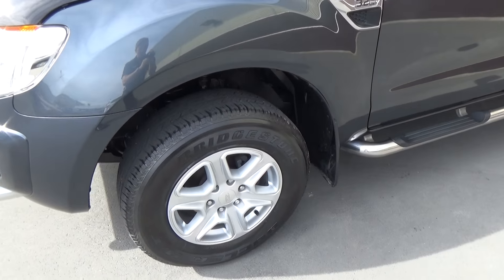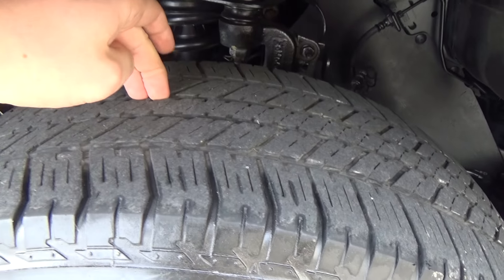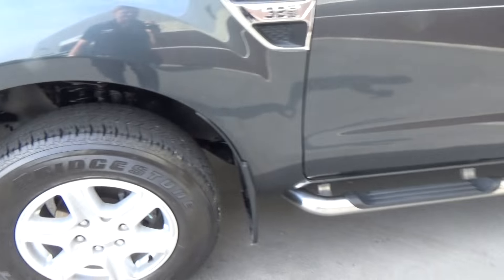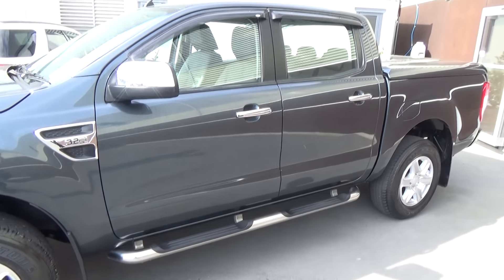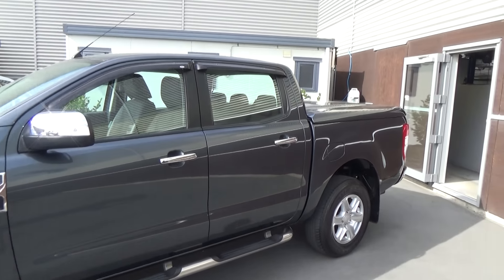We've got the 17 inch factory alloy wheels. We've got a really good tyre tread depth all the way around — there's plenty of life left in these tyres. We've got the running boards and the chrome insert styling all the way around the vehicle, being an XLT of course.